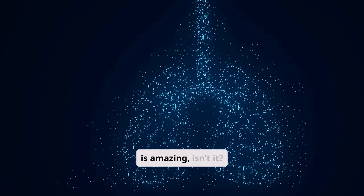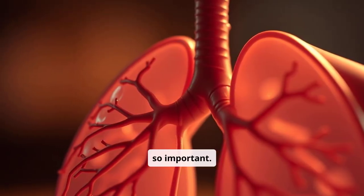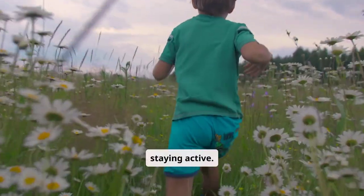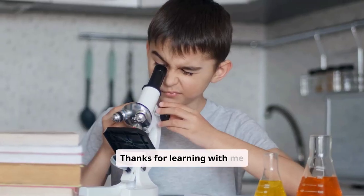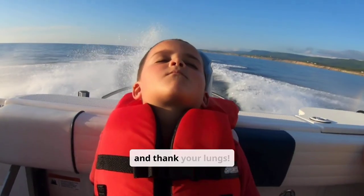Wow, the respiratory system is amazing, isn't it? Now you know how it works and why it's so important. Remember to take care of your lungs by breathing clean air and staying active. Thanks for learning with me today. See you next time — and don't forget to take a deep breath and thank your lungs!